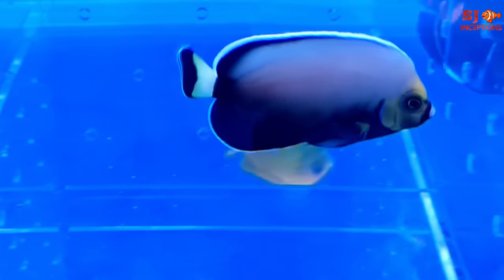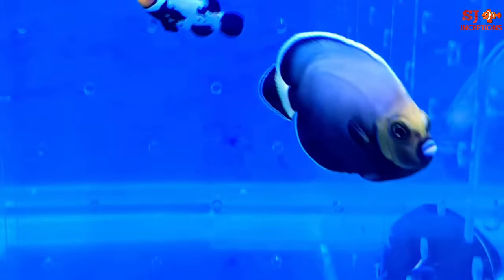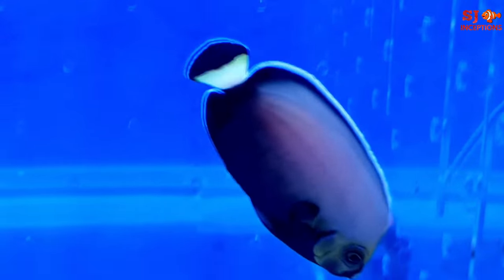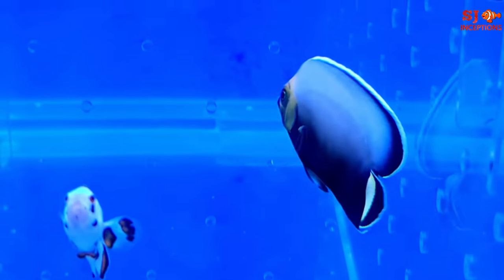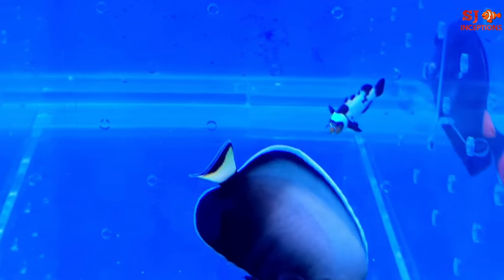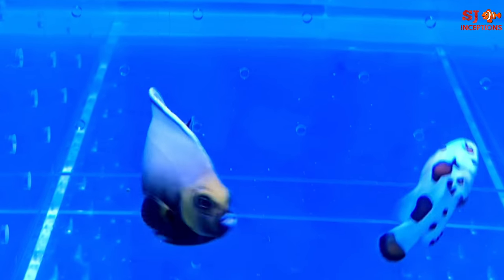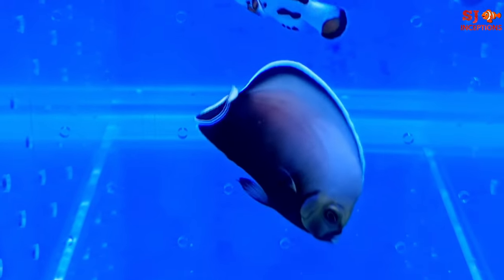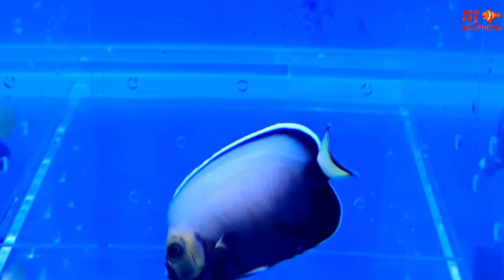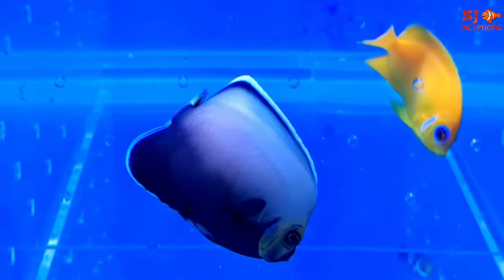If someone is a serious hobbyist who wants to keep such a fish that no one else has — only you in India — this is the fish. It is available from MB Marine Traders, but we need about 2 months' time and 100% advance payment. The current size is about 10 cm, growing to 25 cm. For feeding, they take pellets — since it's tank-bred, there's no issue with any pellets.